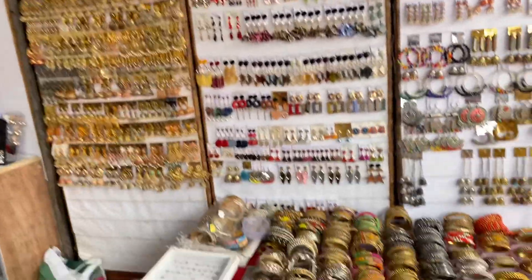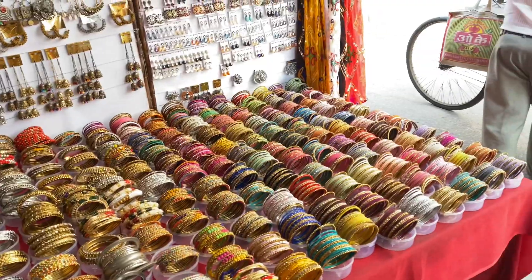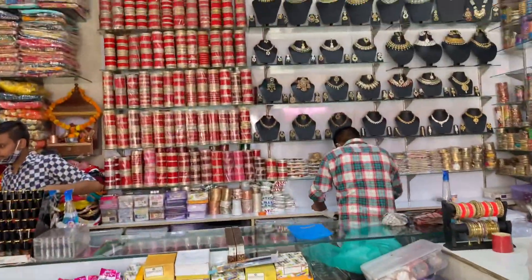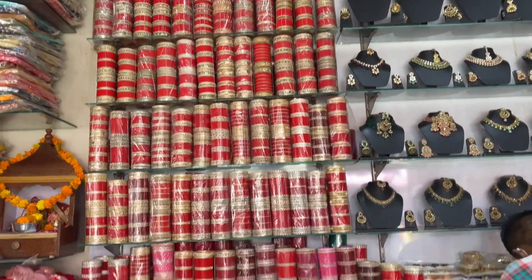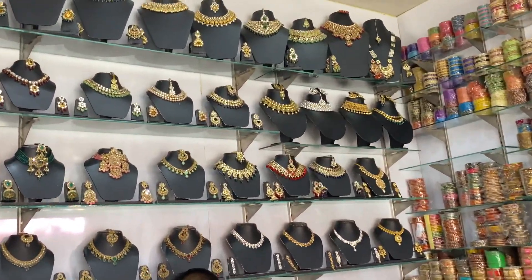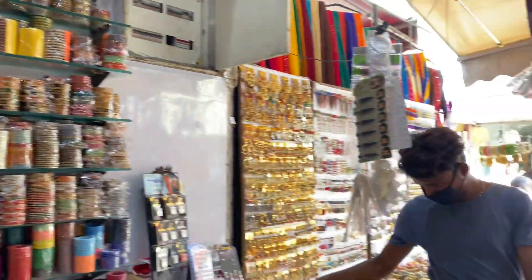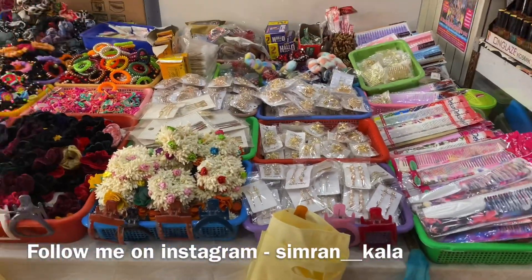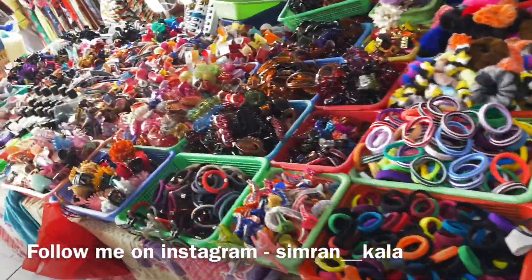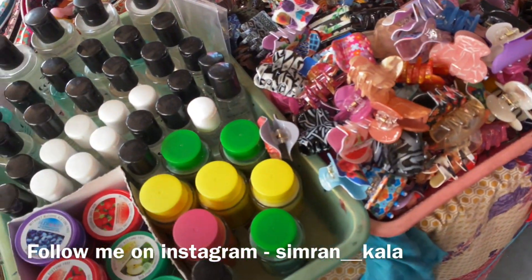In this shop there were many earrings, bangles — it was a whole extended shop. Everything was all in this shop. Plus, here was a chuda for all the brides and pretty necklace sets. In that shop, there were also hair accessories like clips, rubber bands, cletchers, nail paints, and nail paint removers.